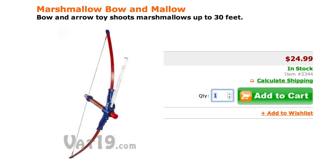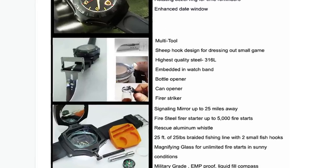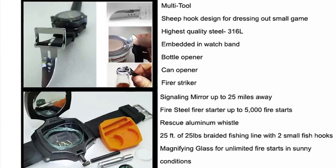Conquer new territory with this bow and arrow that shoots marshmallows, and a 14-in-1 survival watch that includes a compass, bottle opener, fire starter, whistle, and signaling mirror.